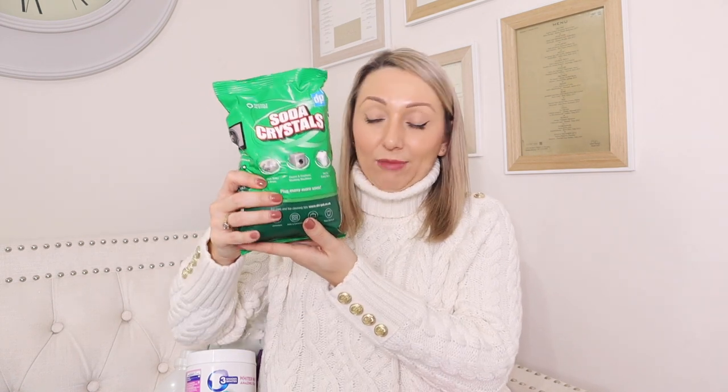I also needed some Vanish Oxy Action - I've tried other brands but always come back to this one, it works the best for keeping whites white, especially if you've got children prone to spilling things. I also got some soda crystals to top up - I use these mainly in the sink to degrease it. And I always pick up these toilet rim blocks when I'm in Home Bargains - none of the others work as well as these pink ones.